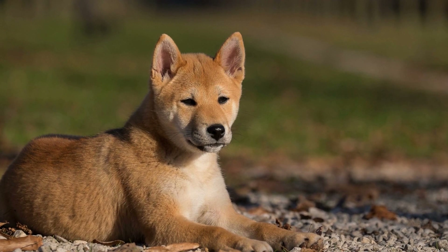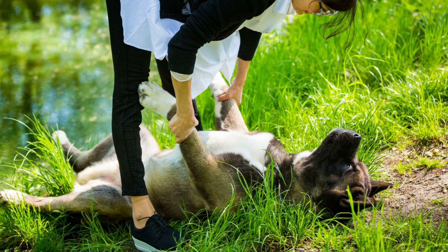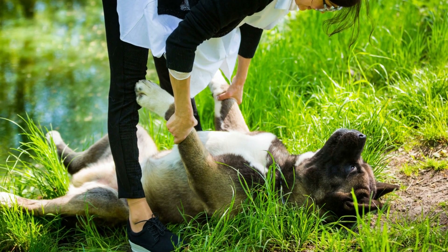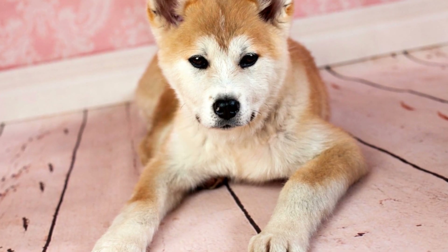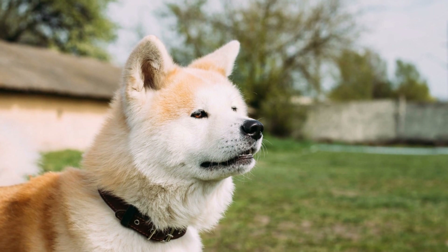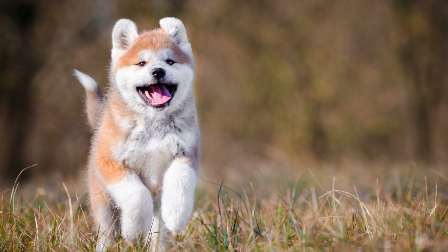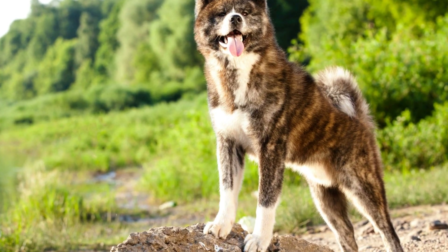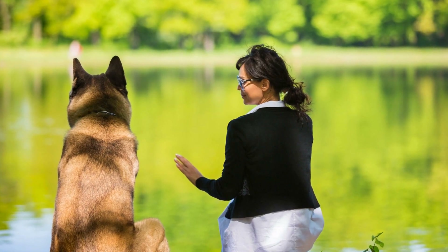Akitas are creatures of habit, so introducing bath time in a familiar environment can make the experience less intimidating for them. Start by introducing your Akita to the bathtub or shower when it's empty. Allow them to explore the space, sniff around, and get comfortable. This will help them familiarize themselves with the area and reduce their anxiety. Next, turn on the water at a low flow and let it run for a few minutes while your Akita observes. Avoid forcefully placing your Akita into the water, as this can cause fear and resistance. Instead, let them take their time and approach the water at their own pace.